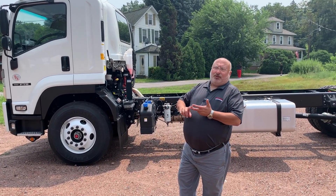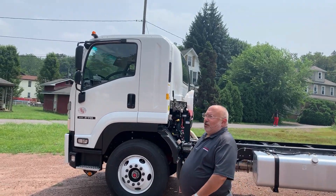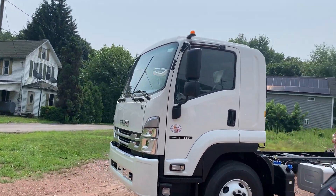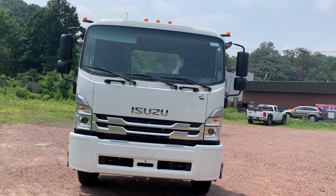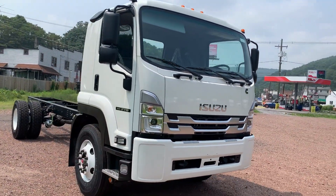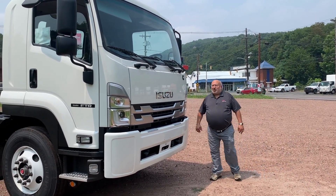The visibility is second to none. Huge front windshield — it even takes three windshield wipers to clean the window. The truck is very maneuverable, easy to see out of, very comfortable cab. If you have any questions about this truck, or any truck that we have in our inventory, let me know and we'll get together on it. Rob D. Filippi, Bentley Truck Services. Thanks for watching.